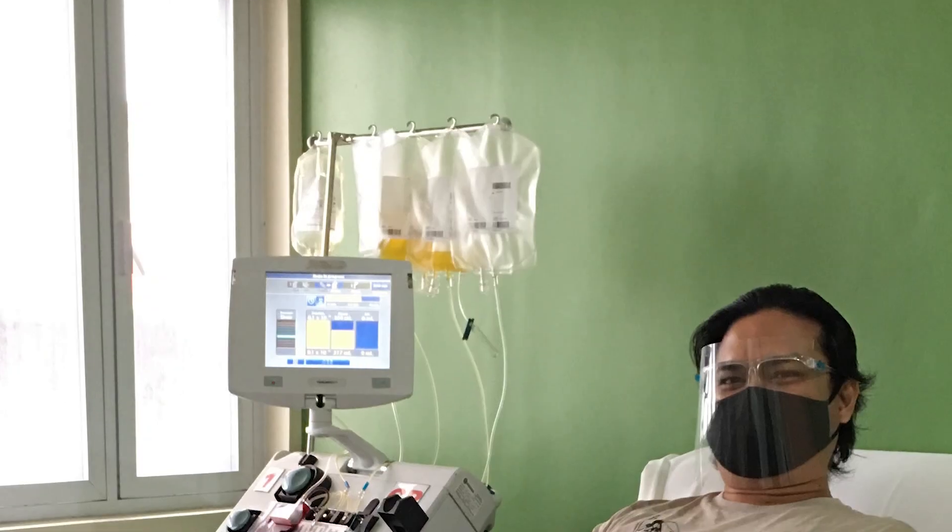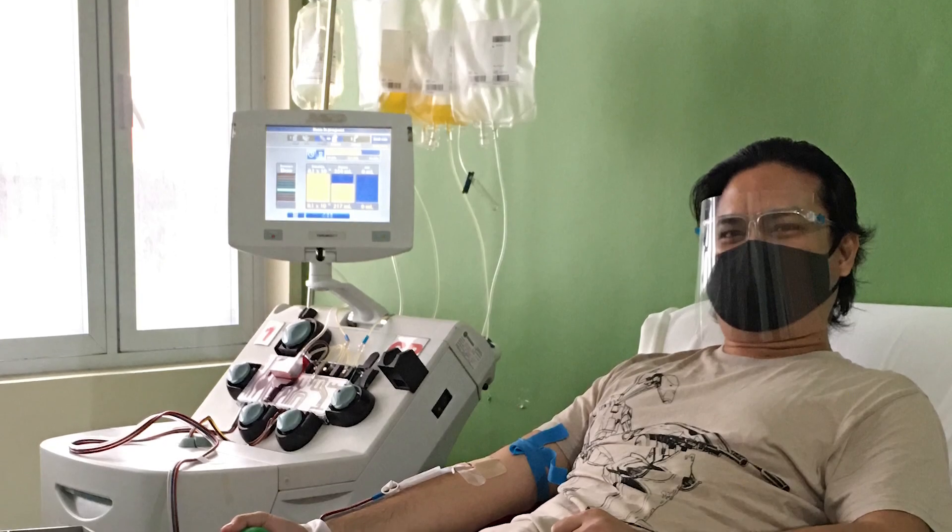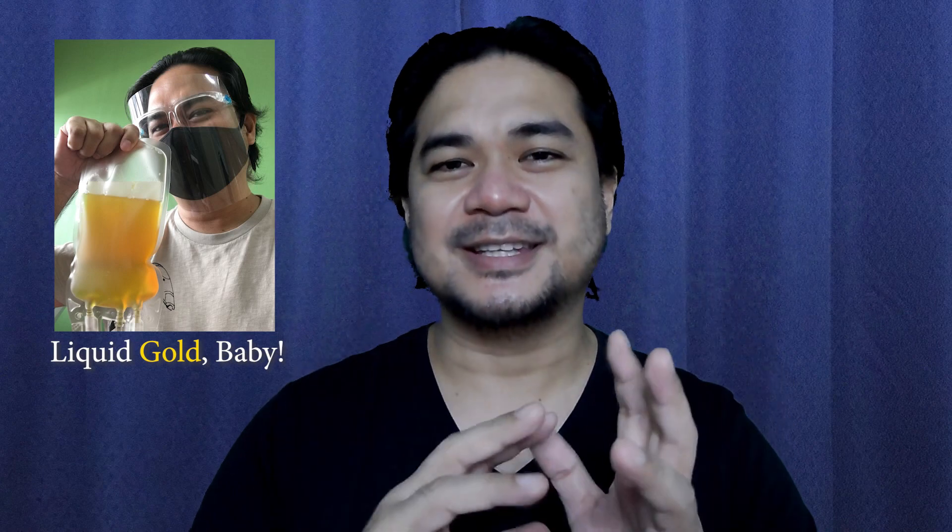It's been a few days since I've donated plasma, and unfortunately I wasn't able to get some footage to show you guys. But the doctor in charge did allow me to take a photo of me still strapped in the extraction machine — and that's it right there. Also, along with that is the final product, which is the liquid gold right there. The doctors did mention that if I post to social media, to say that's not pee — it's plasma, which is liquid gold.